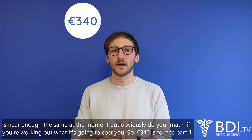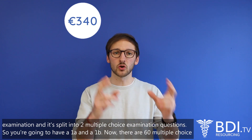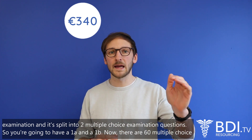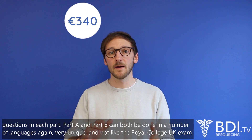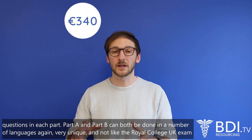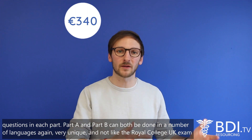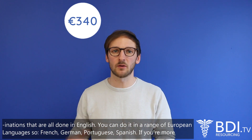340 euros is for the Part 1 examination and it's split into two multiple choice examination papers — 1A and 1B — with 60 multiple choice questions in each part. Part A and Part B can both be done in a number of languages, which is very unique and not like the Royal College UK examinations that are all done in English. You can do it in a range of European languages.